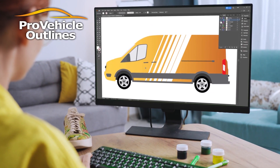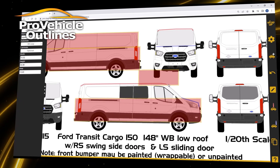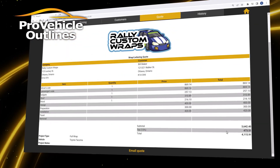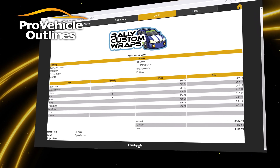We also understand that running a wrap business isn't just about creating eye-catching designs — it's about being able to provide quick, accurate quotes to your clients. That's where Wrap Up, our online vehicle wrap quotation tool, comes in.